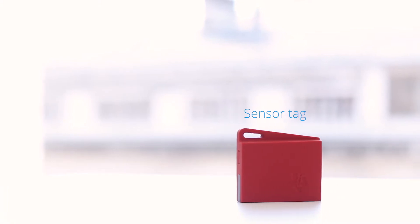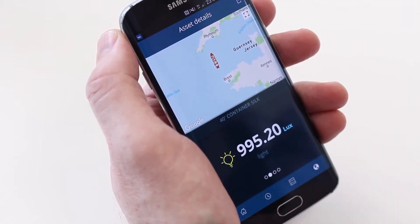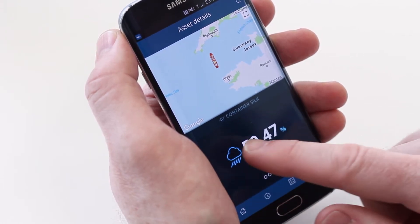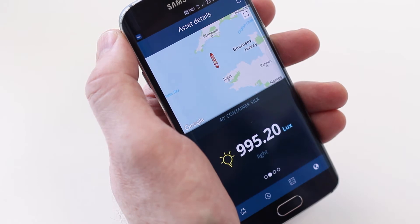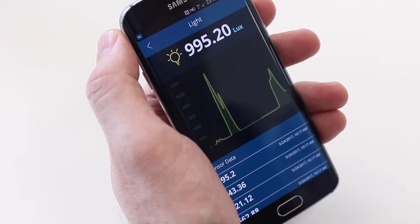The app supports both a responsive web design and a mobile application available for Android and iOS. We've used a sensor tag to monitor temperature, humidity, light, and movement to simulate conditions that could typically affect goods during transit. You're able to set specific thresholds and monitor the live data feed updating the app — here we're showing the fluctuating light exposure levels.